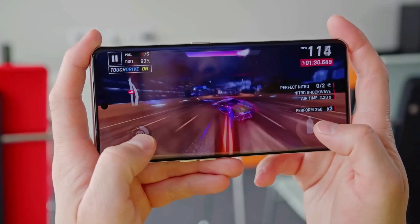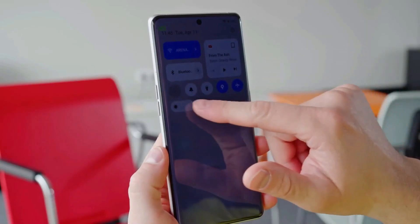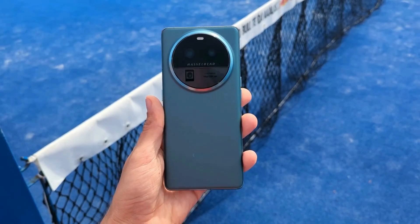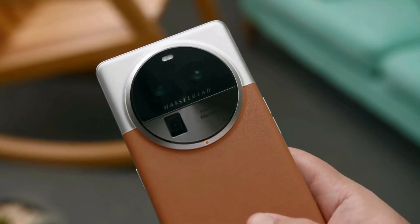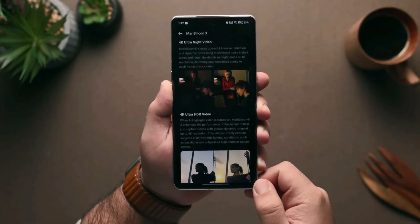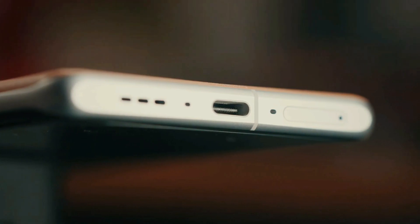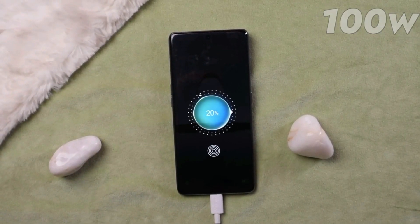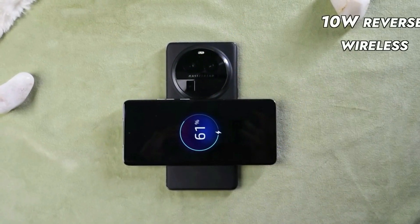On the audio front, this phone is a winner. It features a stereo speaker system with loud, crisp sound, and clear in-call quality. The battery life is also excellent, easily lasting all day. With a 5,000 mAh battery and the efficiency of the Snapdragon 8 Gen 2, it holds up well even on camera-intensive days. The 100-watt SuperVOOC charger can fill up your battery in just half an hour, plus you also get 50-watt wireless charging, which is among the fastest in the Android world.